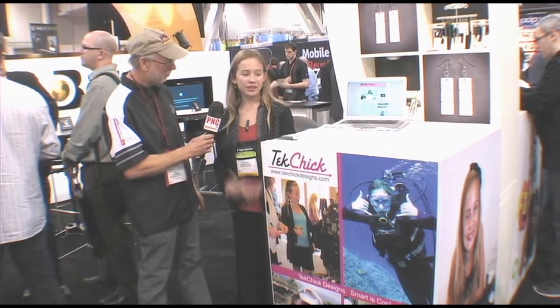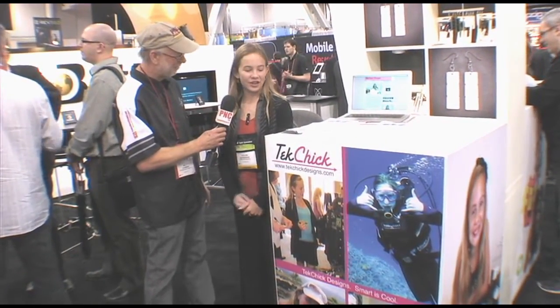Thank you so much. I'm really excited about it and I've always been a jewelry kind of person, so I figured this would be a great way to connect my worlds.